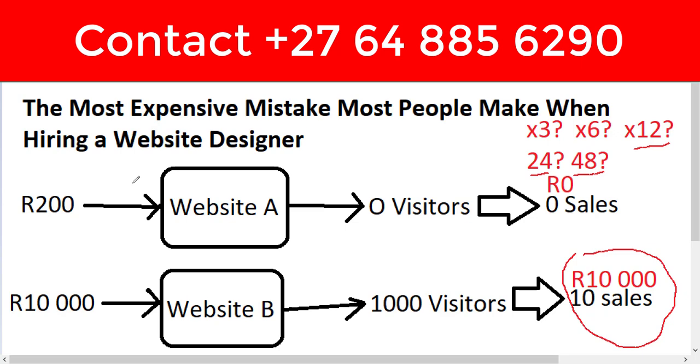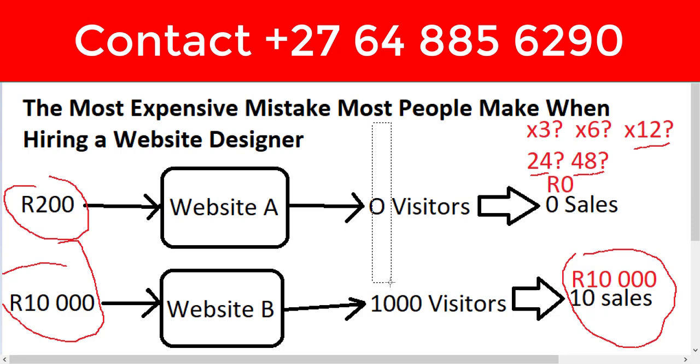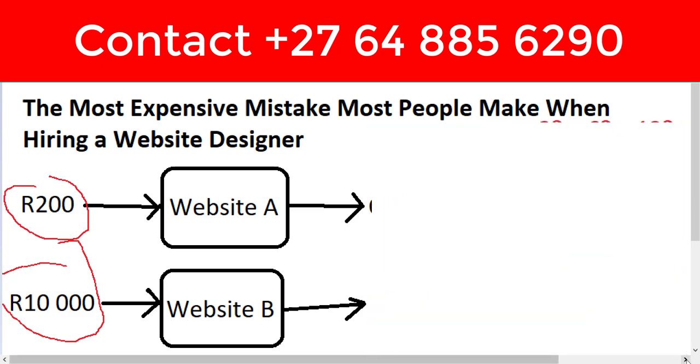Remember, a website is only as good as the amount of money it makes — not the amount of money you pay for it. If you pay for it cheap and it makes money, that's a great deal. But if you pay cheap and it makes no money, that's a very expensive mistake. So what makes a website worth its price tag? It only brings you one thing: customers.